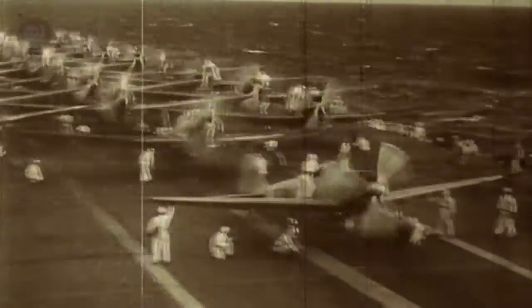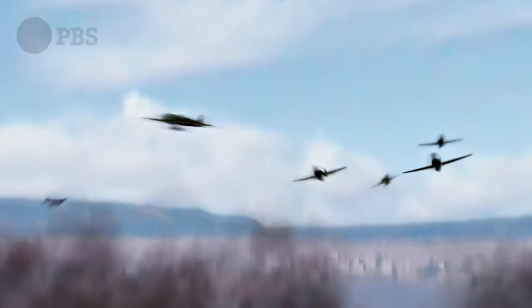The Type 97 torpedo bomber was called a Kate. The Kates were divided into two different missions: you had the Kates that delivered huge bombs from high above, and then you had the Kates that delivered torpedoes low on the water.